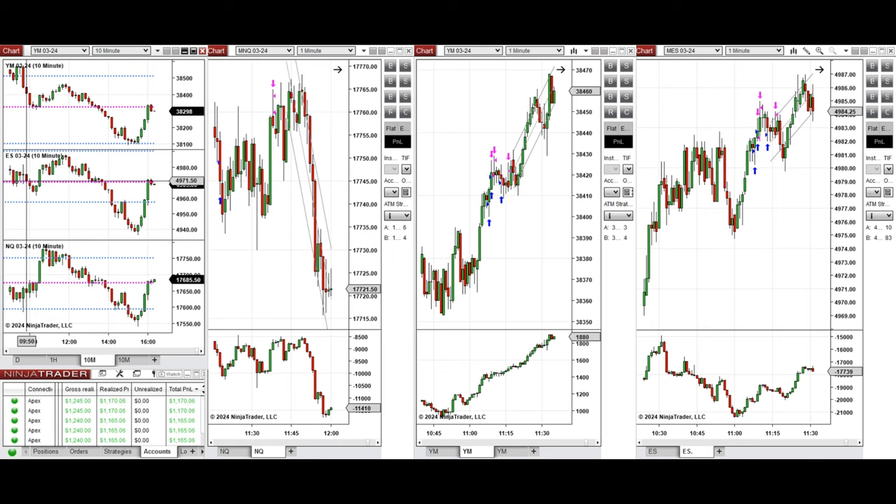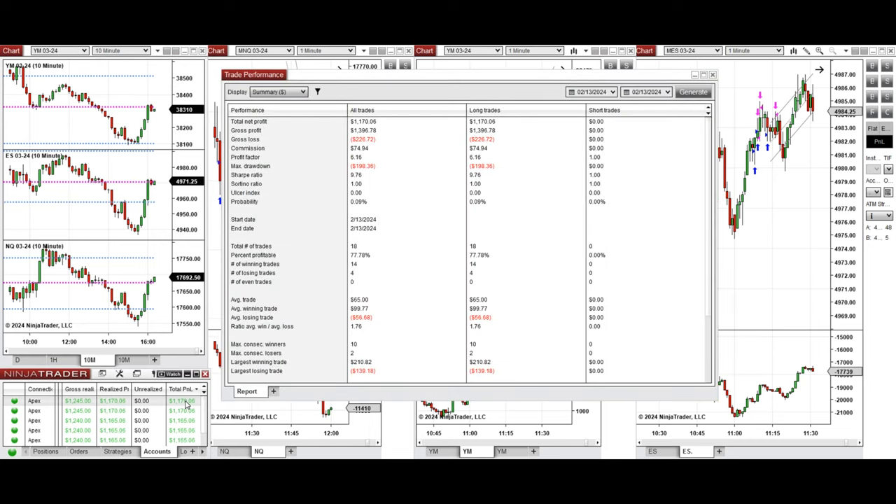S&P 500 and Dow Jones also followed, so between 11 to 12 o'clock this uptrend wave was taken on Nasdaq, Dow Jones, and S&P 500, which set up C and T signals repeatedly. All these signals were copied by copy trader to multiple Apex Trader Funding accounts.